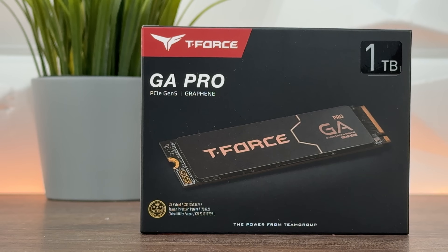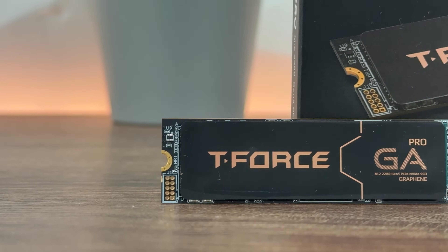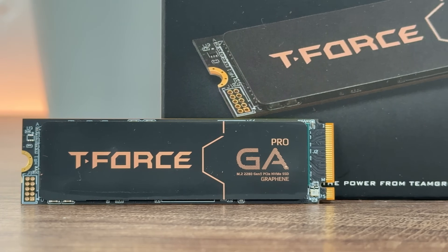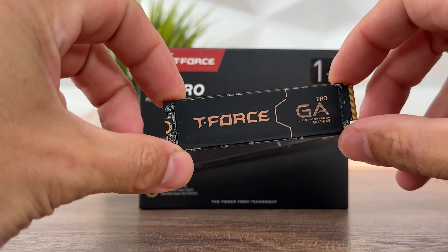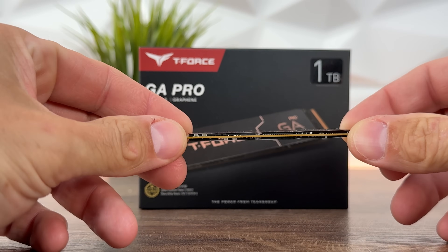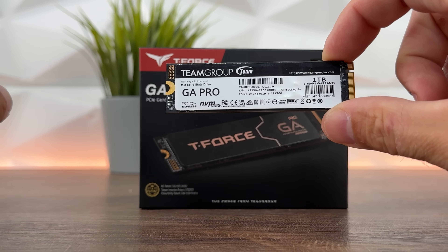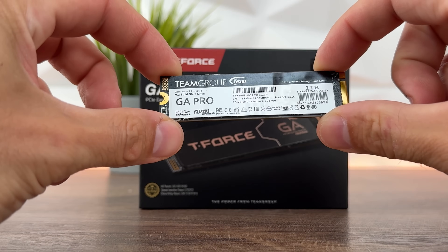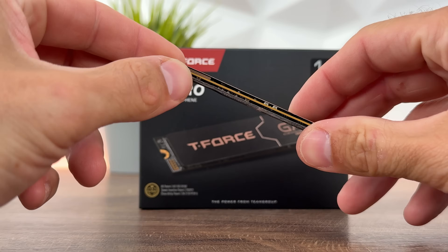We're talking about the IG5666 multi-core controller. It's available in 1TB and 2TB of storage — and actually 1, 2, and 4TB. The read speeds go up to 10,000 MB per second and the write speeds go up to 8,500 MB per second, using InnoGrit's latest multi-core low-power design with the IG566 control chip that supports the NVMe 2.0 protocol.